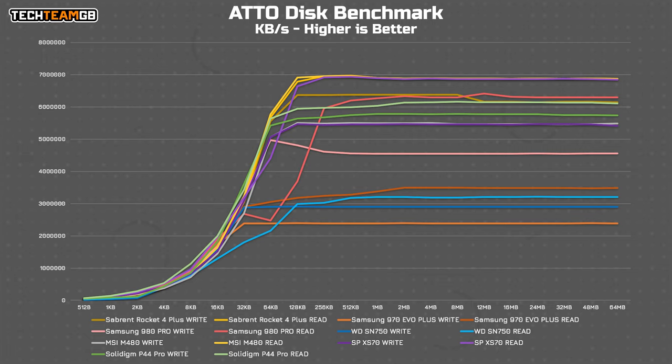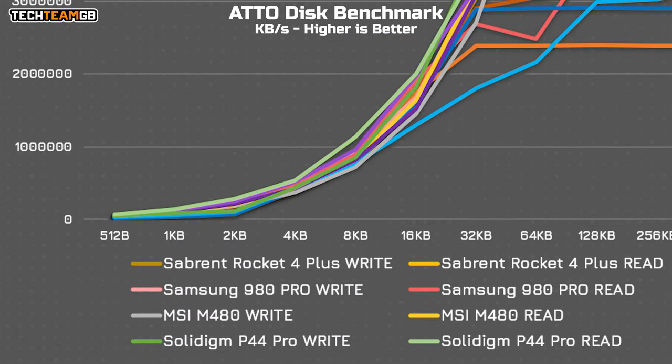In ATTO, the P44 Pro sits in the upper bands alongside the other Gen 4x4 drives, although on the lower end of those, peaking at around 5.8GB per second in writes and 6.1GB per second in reads — compared to the XS70 or the Rocket 4 Plus sitting at nearly 7GB per second. Interestingly though, it recorded the best 8KB block size performance I've ever tested, especially in reads, at 113MB per second compared to around 90MB per second for pretty much anything else. From 512 bytes to 8KB in block size, it's generally the fastest.